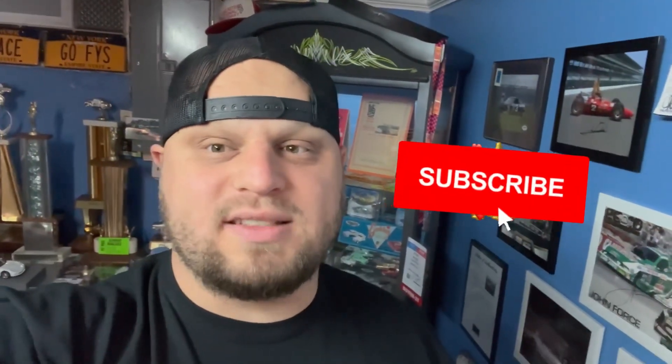Like and subscribe, guys. Stay tuned — I'm going to try to film as much of the Spectator Drags stuff as possible. Anything you want to see me film, let me know in the comments below. Thanks guys!